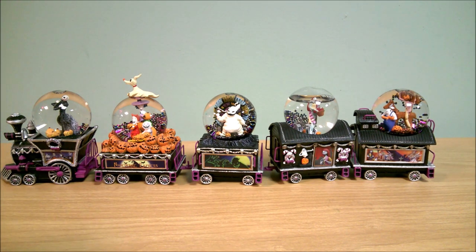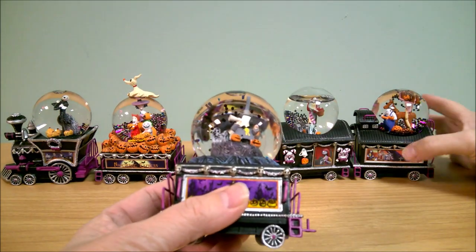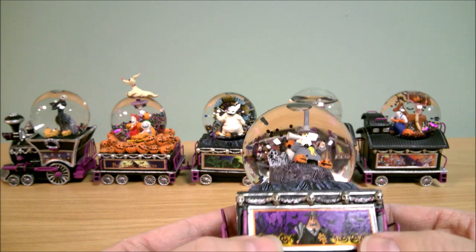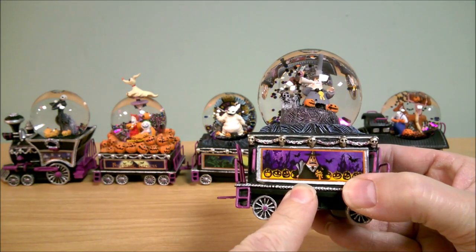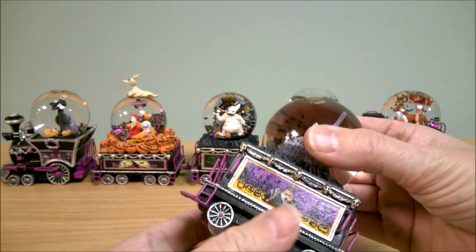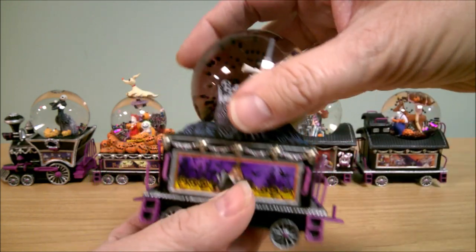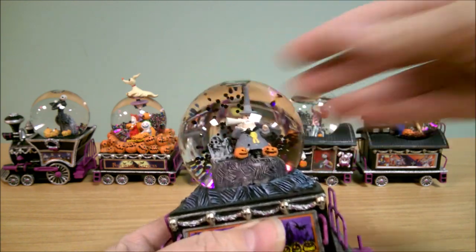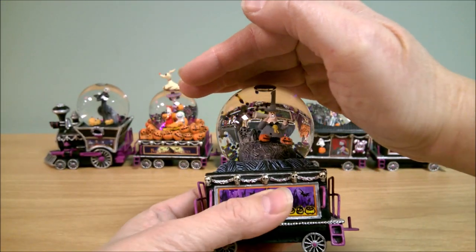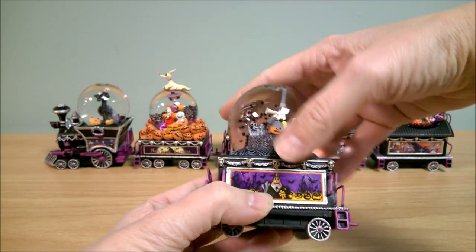Number six is the Mare. His car is going to look more like the Oogie Boogie car with the dark ground material there, and then we do have a print of the Mare on the front. He's got a little rail back here. Yeah, his car is looking pretty much just like the Oogie Boogie one. The glare in here is really bad — but it's very cute.